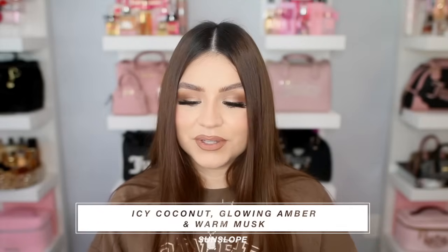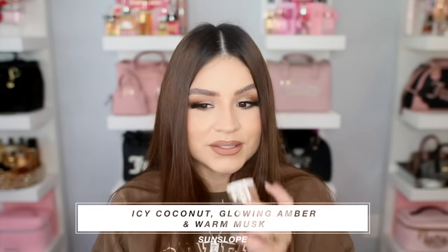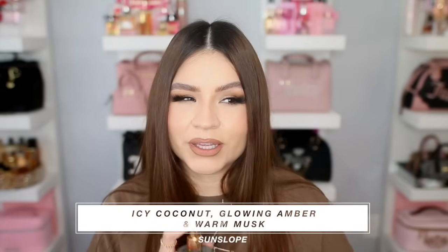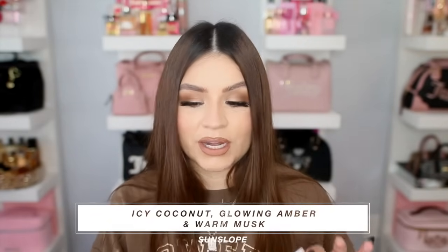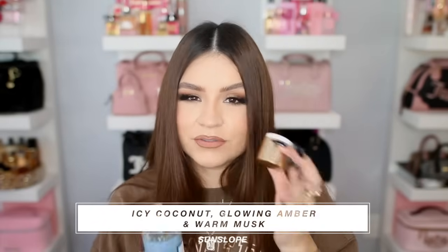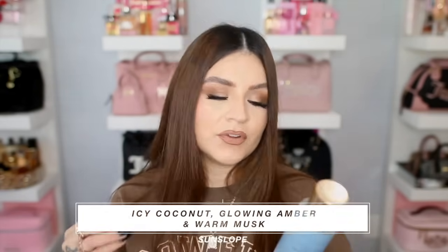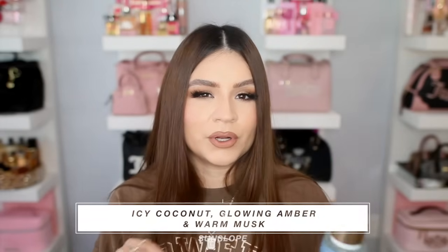Sun Slope reminds me of a frosted icy coconut scent that Victoria's Secret or Pink did last year. It's a real coconut — not like coconut cream — but with a nice sweetness and that cooling, icy effect. Very light and airy, not overly creamy. The amber note is there but the icy coconut takes over. I love coconut scents so I enjoy this one, though it is kind of basic. My summery coconut scents are a lot sweeter and more toasted — this one is lighter and fluffier.